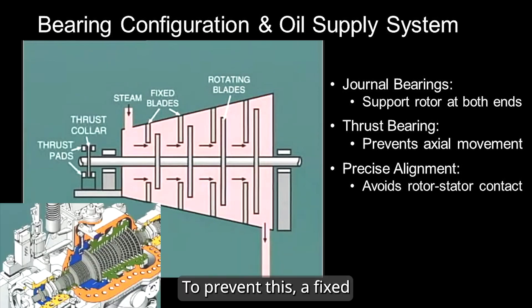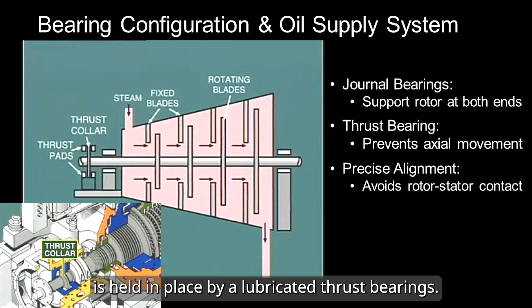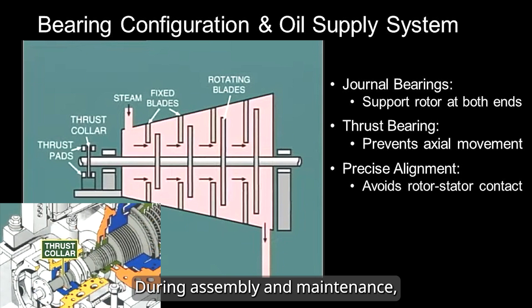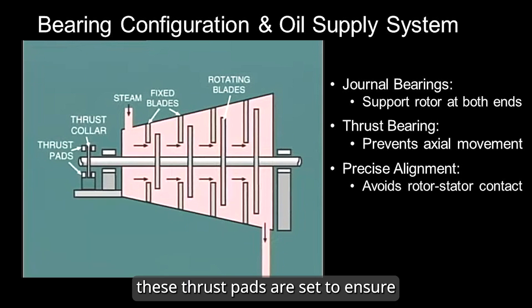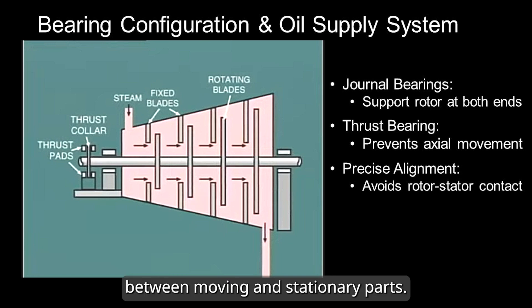To prevent this, a fixed collar on the shaft is held in place by a lubricated thrust bearing. During assembly and maintenance, the thrust pads are set to ensure precise clearance between moving and stationary parts.